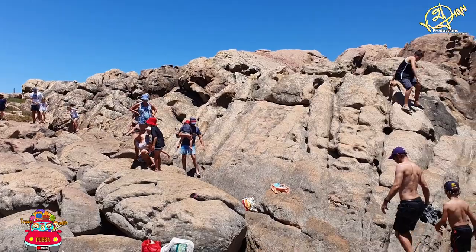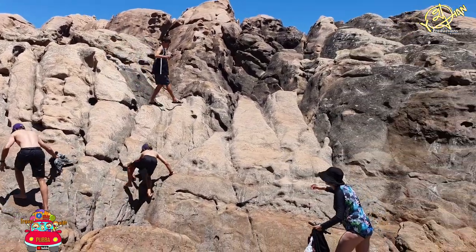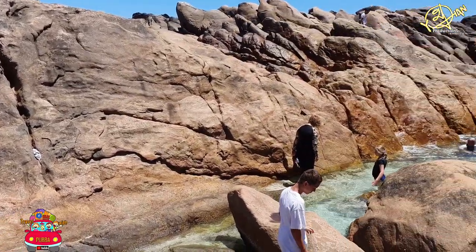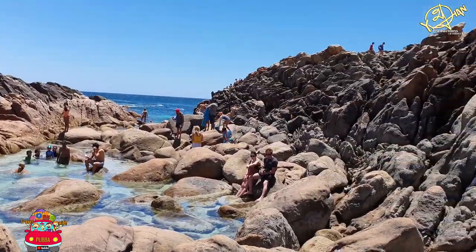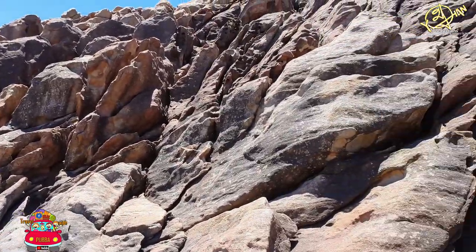Depending on the time of day, tide levels, and swell size, Yalingup Natural Spa can be a quaint little natural pool to sit in, or a more turbulent spa complete with waterfalls tumbling over the rocks right onto your head. A little further north there are some larger swimming holes, but they are less sheltered and can be dangerous if the swell is up.